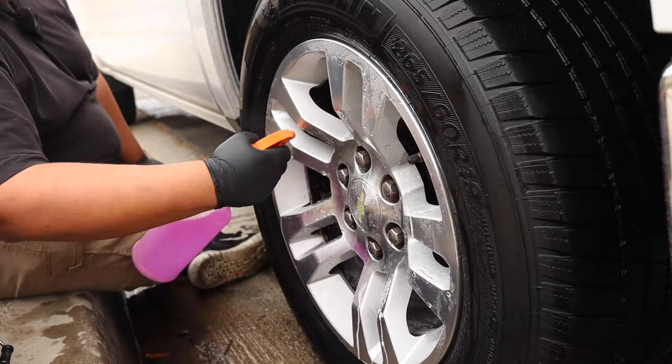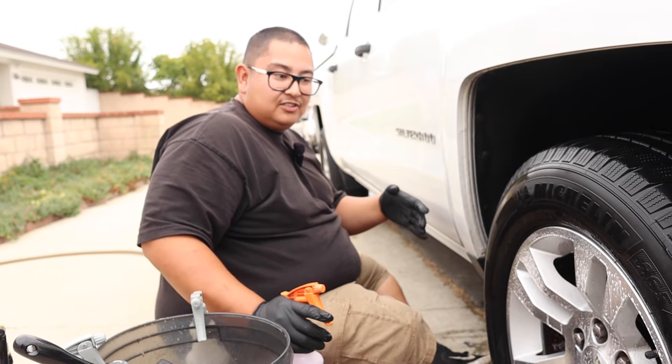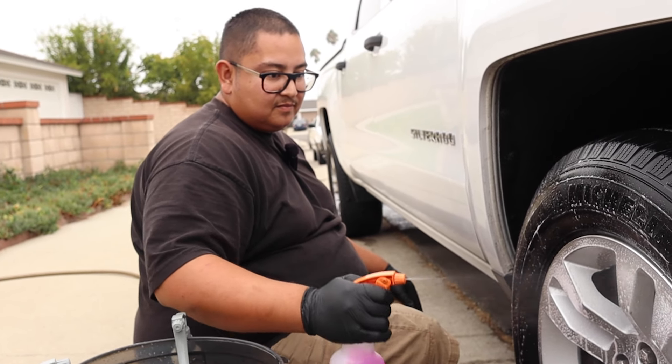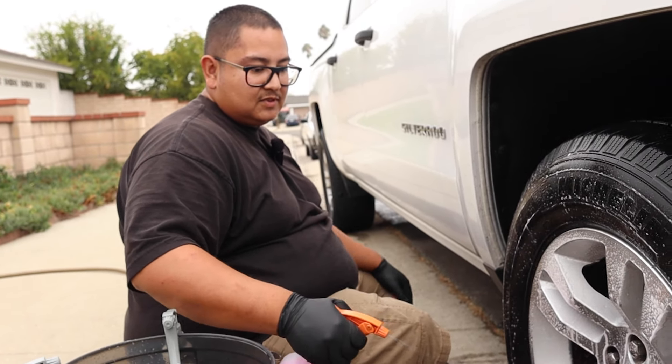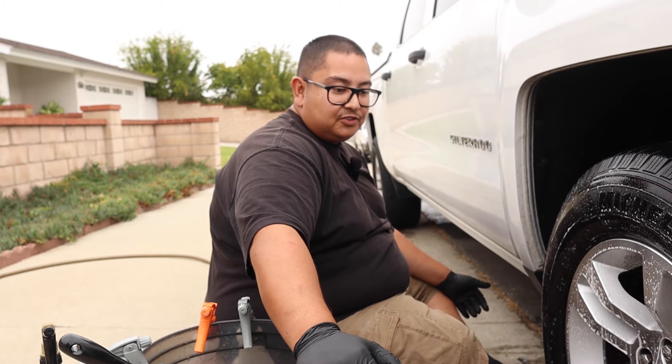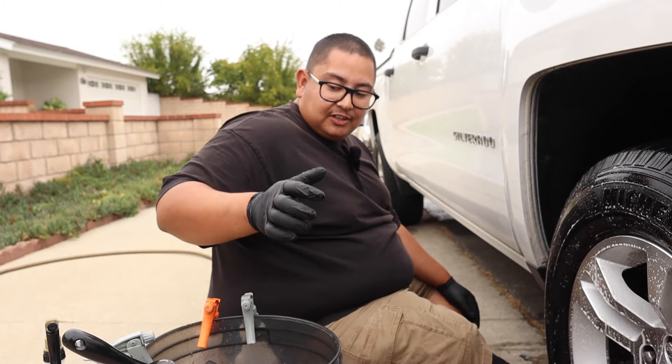I always use new chemicals on my own vehicles first — as you guys can see, this is my personal truck. What's the number one tip for new detailers who want to try acid but have never done it? Number one: don't do it in direct sunlight. Two: if you can, try it on your personal vehicle first. Don't let it sit for too long, and always make sure to neutralize it, because if you don't you're probably going to mess up your wheels.